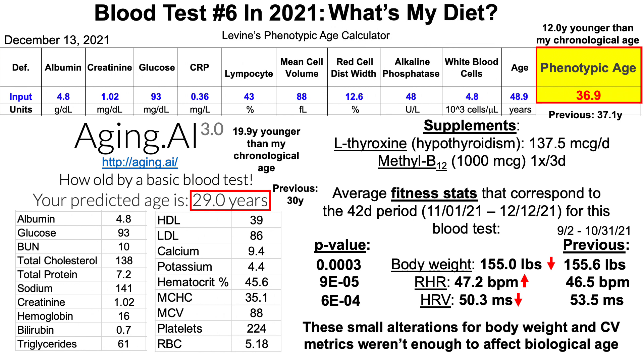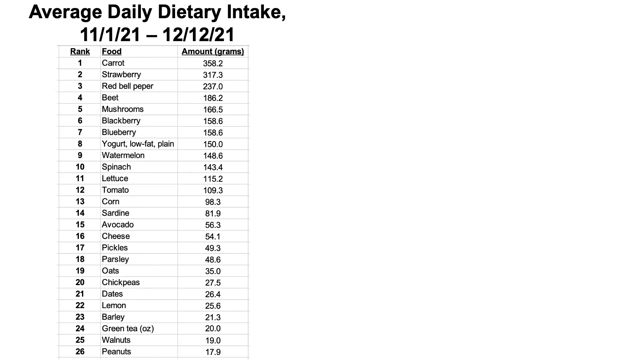So with that in mind, what about my diet? Here's my average dietary intake over that 42-day period from the last blood test up until the day before this blood test. This is my average daily intake in grams per day, with the exception of green tea which is in ounces, ranked number 24th. It's ranked in terms of amount, highest at the top. I'm going to focus on the foods that were different for this period versus the last, and why I made those changes.